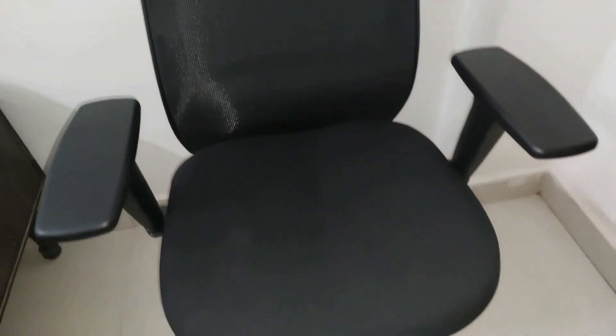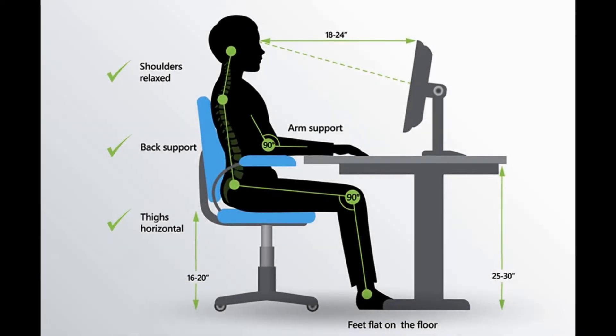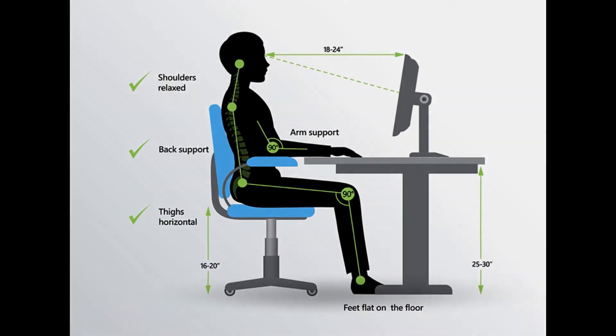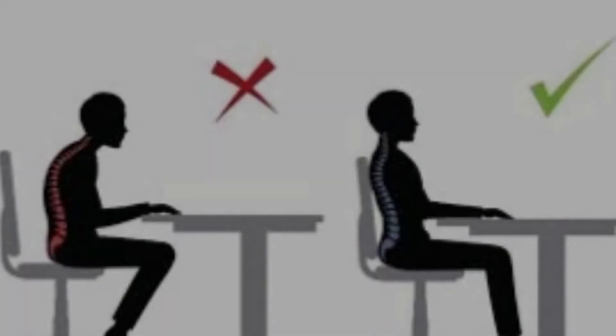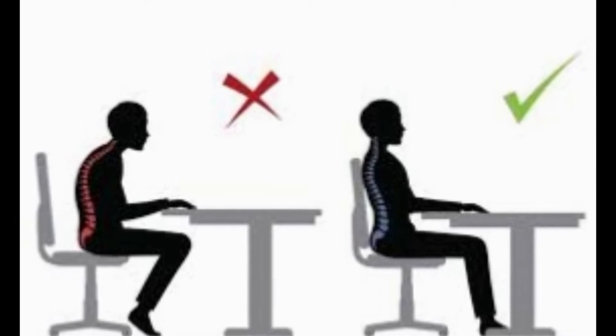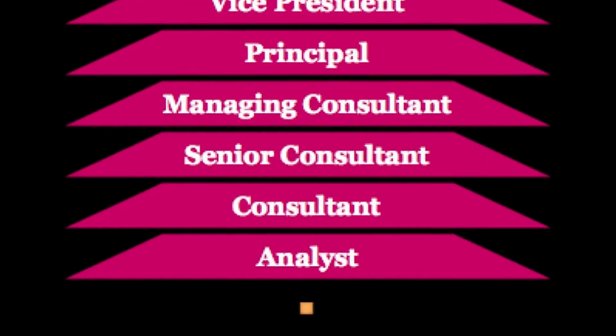Apparently there is a framework here to maintain the optimal ergonomic position while you are sitting in this chair. For example, you have to adjust the height of the chair such that your feet are flat on the floor. They have sent an instruction list and user manual on how to adjust this Personality chair to maintain the right posture and ergonomic health. That's about the features of the chair.